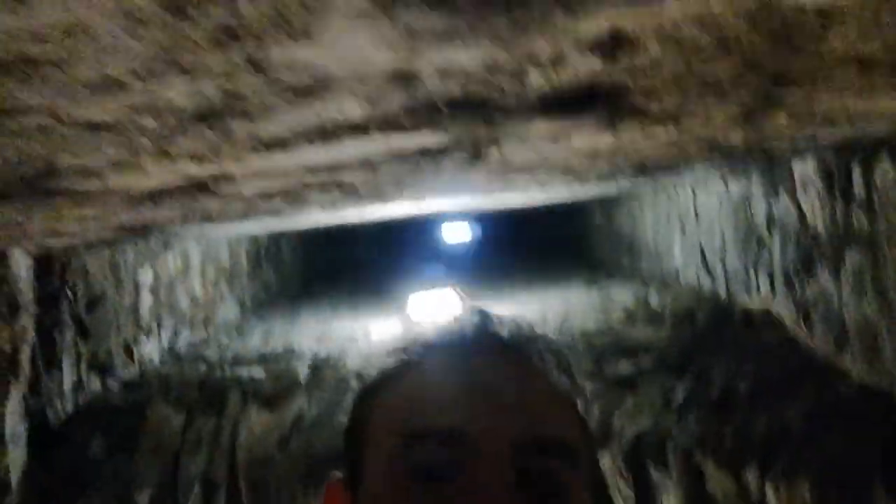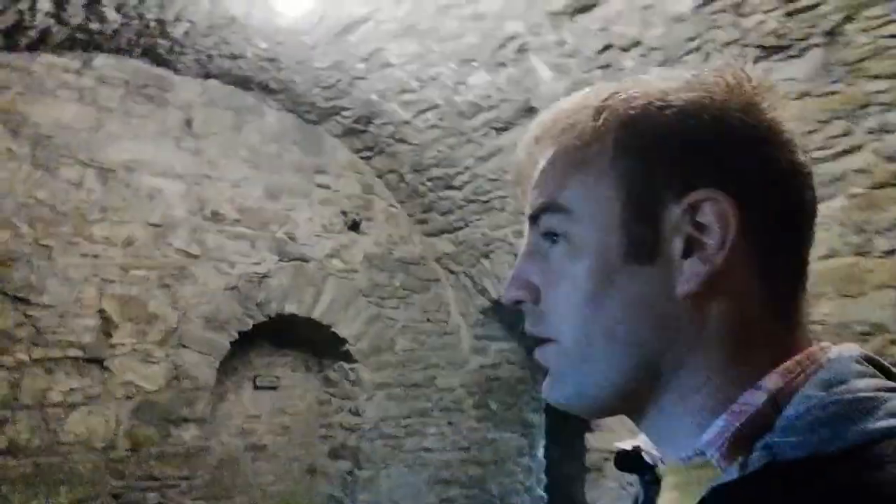So we're now under the main tower. This is the kitchen in here. If you have a look here, this is where the fireplace would have been, and you can see right up to daylight. So this is the kitchen underneath. We are kind of level with the ground just outside there.